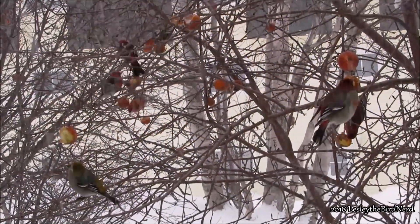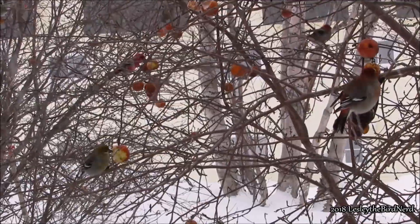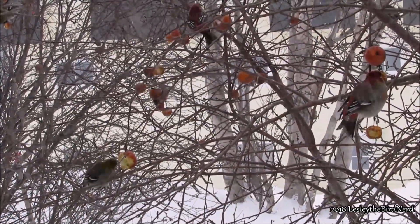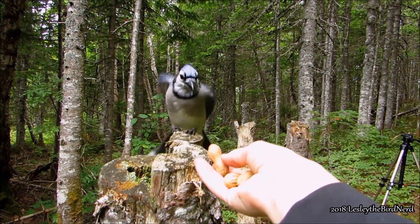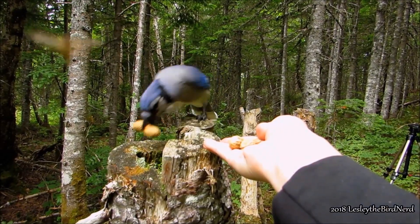If you found this video enjoyable or even helpful, give it a like and subscribe for more content like this. I have plenty more videos about birds, so if you're in the mood for more, here's a link to my Did You Know Birding playlist. If you want to see me interacting with my avian buddies, here's my Birds and Me playlist. Thanks for watching and happy birding!